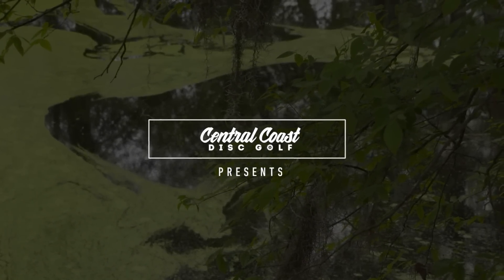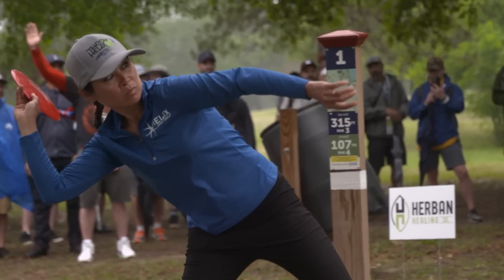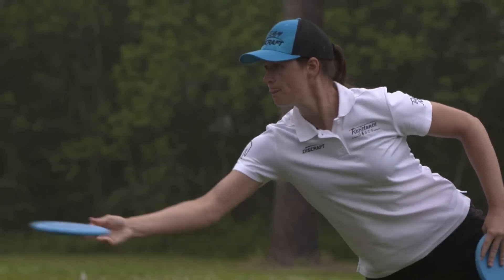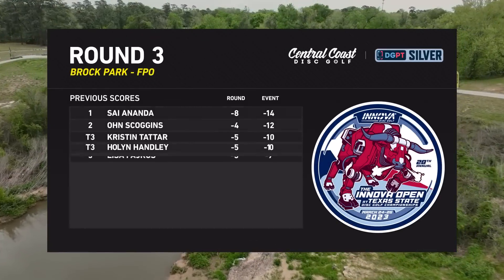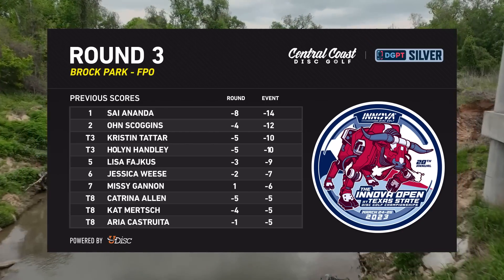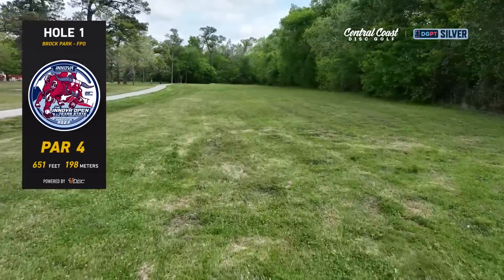Welcome to Central Coast Disc Golf. This is the Innova Open at the 28th Annual Texas State Disc Golf Championship. I'm Nate Perkins and I am joined here with my friend and fellow native Texan, Holland Handley. This will be a strange thing today, getting to comment on my own round. You've got a pretty great card — you just shared that it was one of your favorite cards you've ever played on, with everyone having a really great attitude and energy.